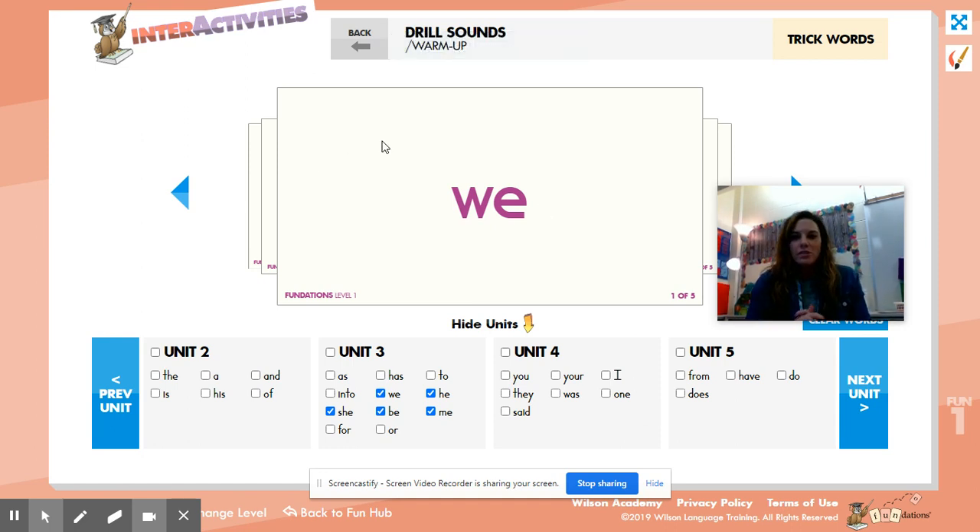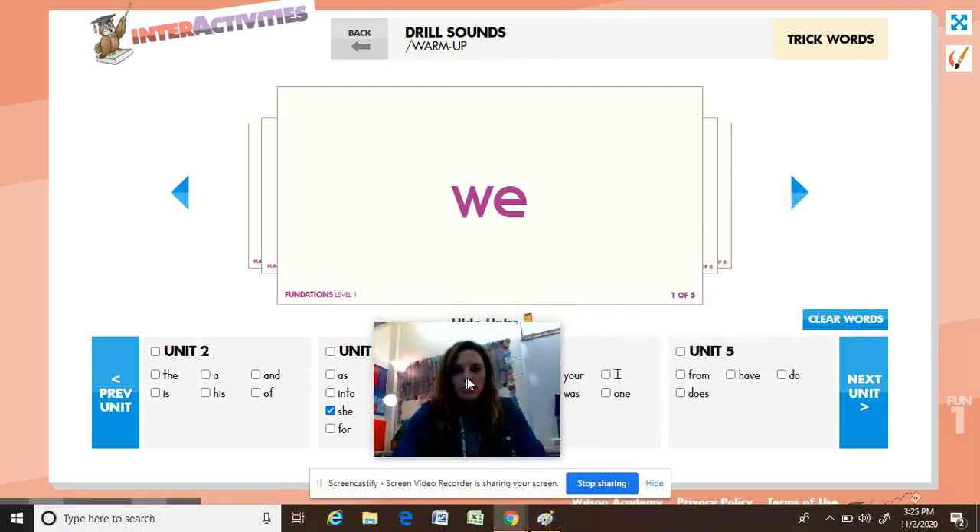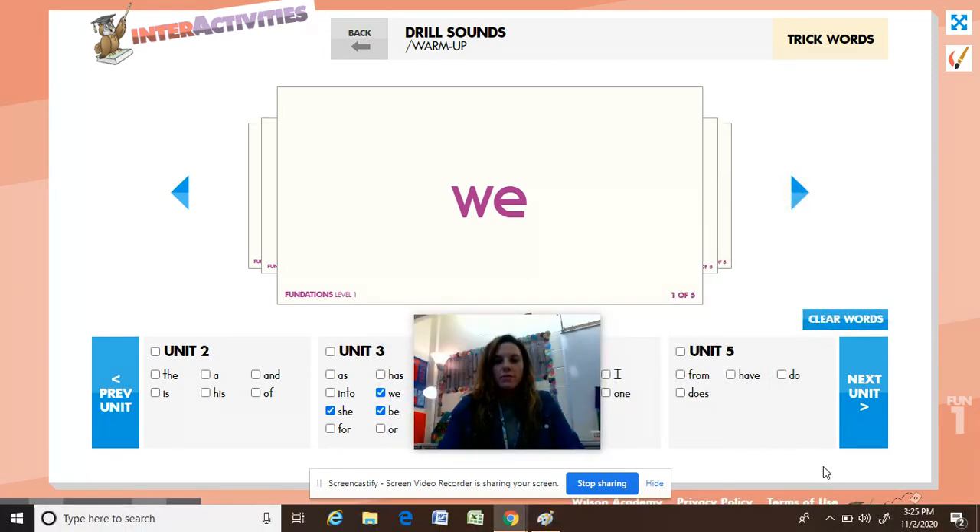We're going to go over our trick words for today, and we're going to do it through the Fun Hub so I can show you the flashcards. We're going to just practice spelling them. I will say it first, I will spell it, and then we'll say it all together.